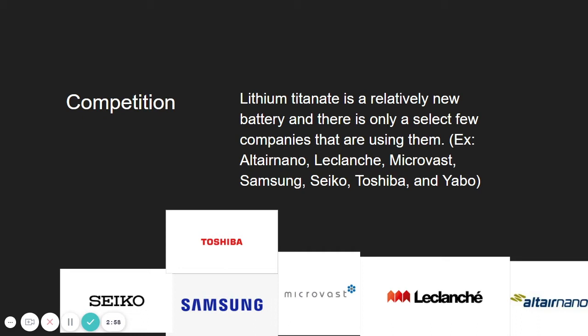Examples of companies using lithium titanate are Altair Nano, Leclanché, MicroVast, Samsung, Seiko, Toshiba, and Yabo.